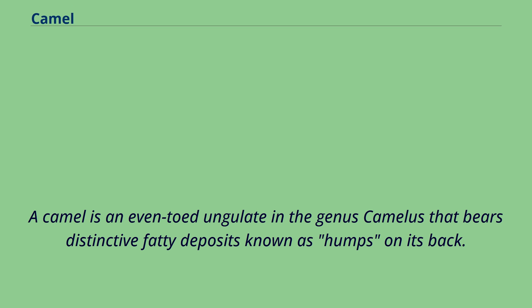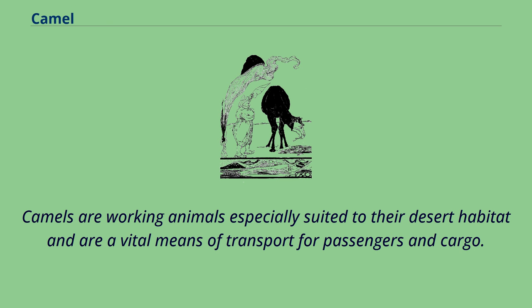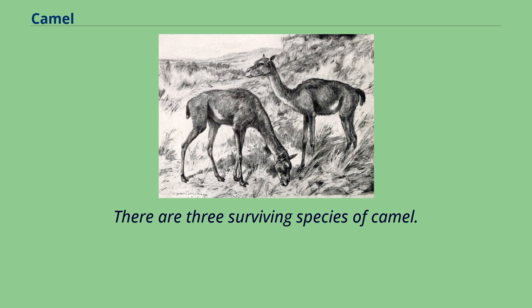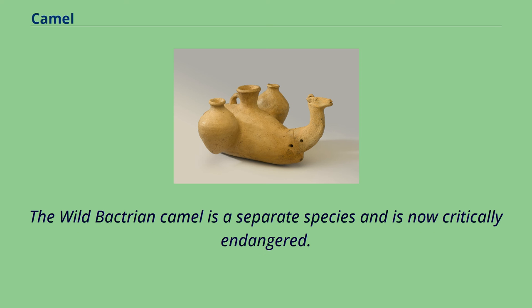A camel is an even-toed ungulate in the genus Camelus that bears distinctive fatty deposits known as humps on its back. Camels have long been domesticated and, as livestock, they provide food and textiles. Camels are working animals especially suited to their desert habitat and are a vital means of transport for passengers and cargo. There are three surviving species of camel. The one-humped dromedary makes up 94% of the world's camel population, and the two-humped Bactrian camel makes up 6%. The wild Bactrian camel is a separate species and is now critically endangered.